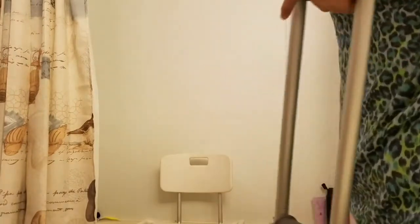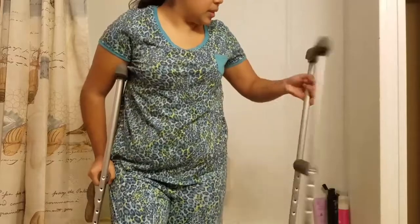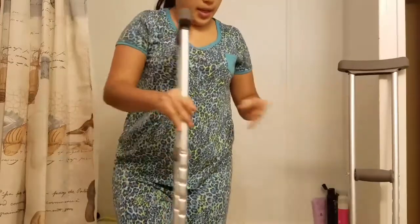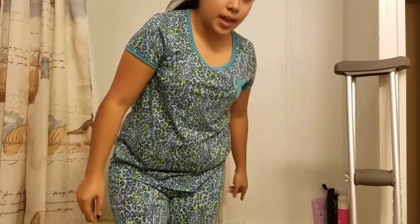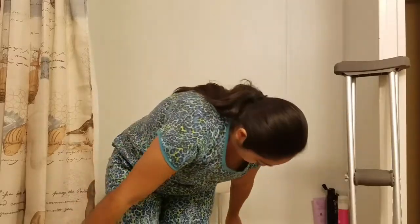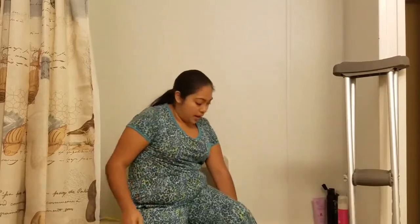When I'm going to shower, what I do is I put my crutches on the side. And since my shower has handles, I just bend over and sit in, and then I just put my feet in the shower.